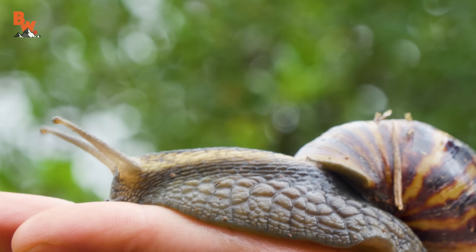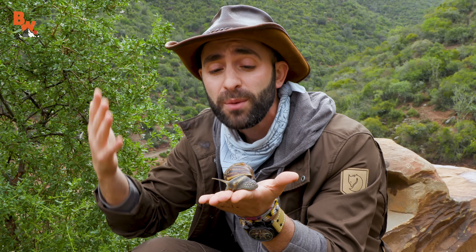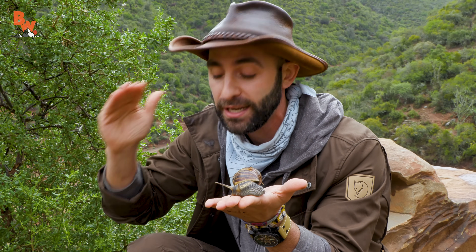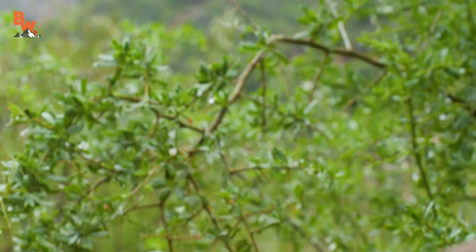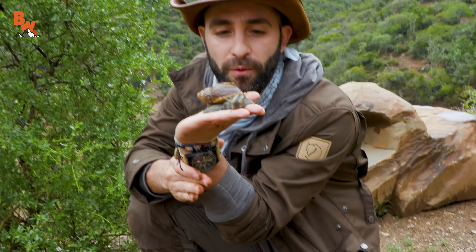We've been seeing their shells, but this is the first one we've actually seen. What's interesting is that when it rains, it's pretty much the only time you're gonna see a creature like this come out. Right now it is overcast and it is very wet — look at the soil. This is mud that we are dealing with, which is the perfect time for an animal like this to come out and move about.